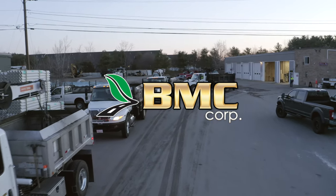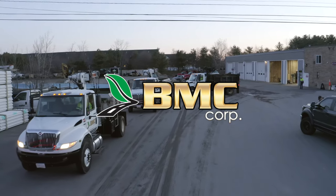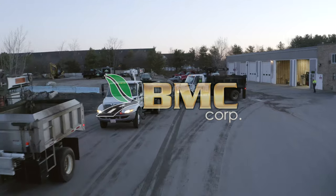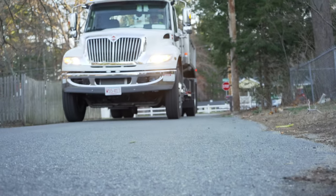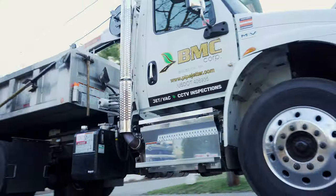For over 30 years, BMC Corp has provided maintenance and investigation services for wastewater and stormwater collection systems, servicing municipalities, engineering firms, contractors, and property managers.